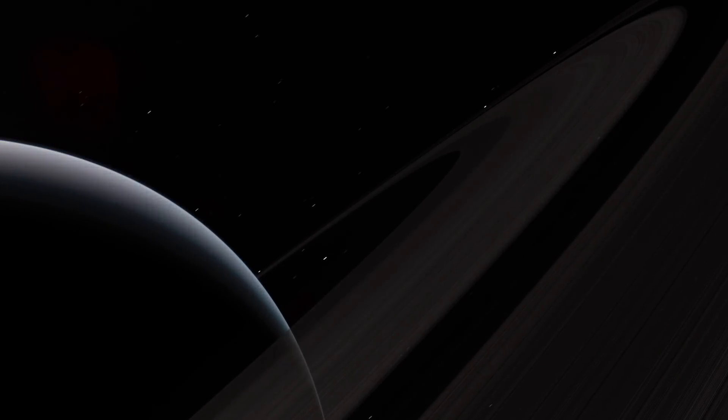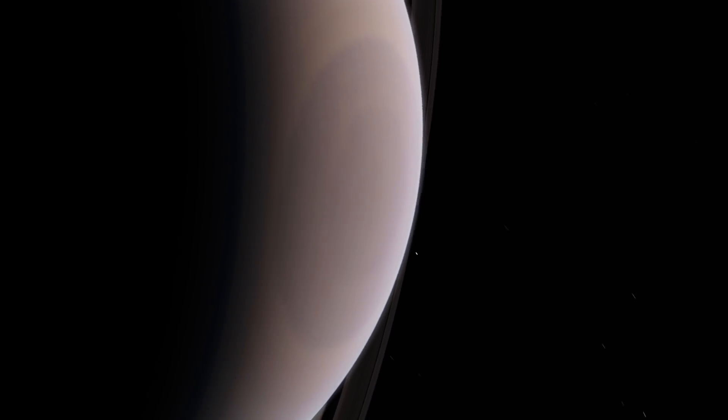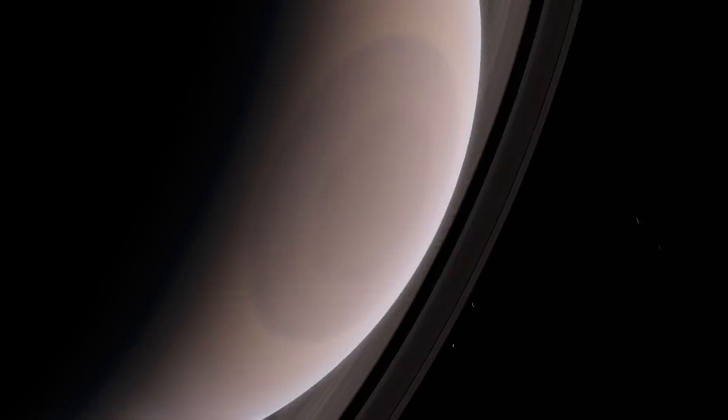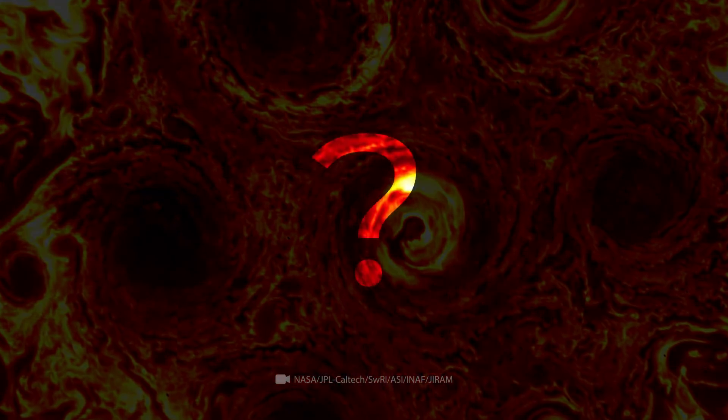In terms of the usefulness of its form, the hexagonal shape is ideal for the monolithic hexagon of Saturn. But what makes the seven separate vortices of Jupiter stick together in this configuration is still unknown to science.